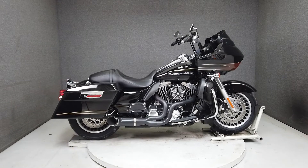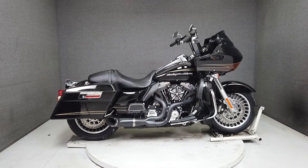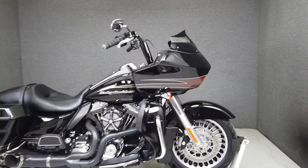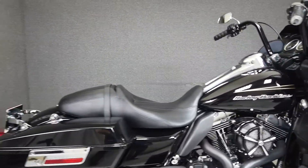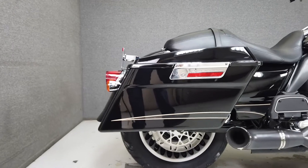Hey everyone, this is Keegan from National Power Sports. This one-owner 2011 Harley-Davidson Road Glide Ultra with 63,414 miles runs well and passes New Hampshire State inspection.